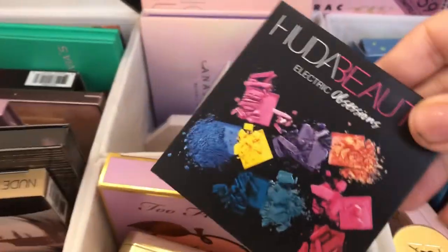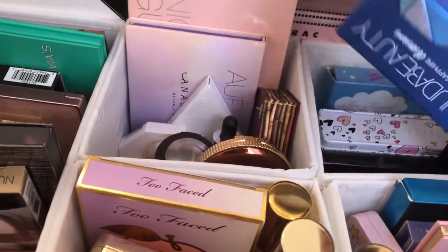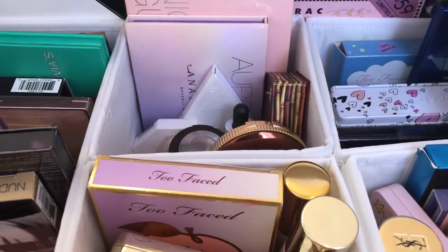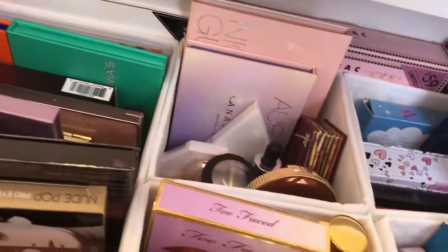I don't like the Electric Obsessions by Huda Beauty as much, so I'll probably give that away also. I am more in favor of the new Huda Minis. I'm not too sure about the Urban Decay Elements, so I might be giving that away in a giveaway soon.